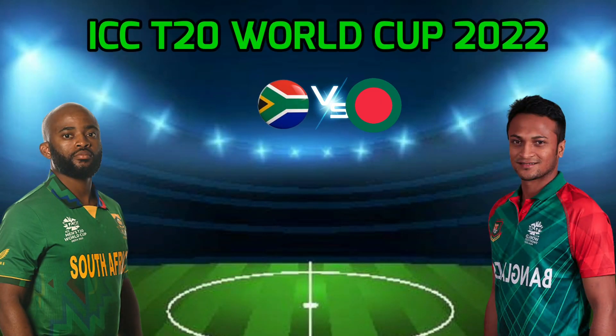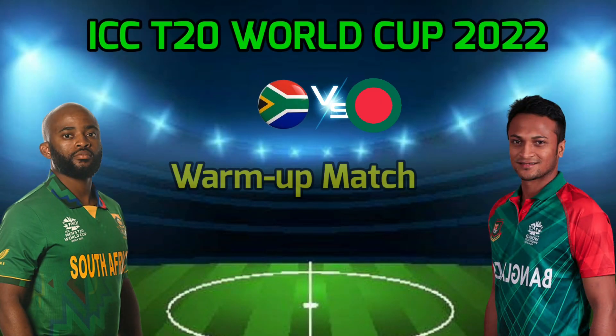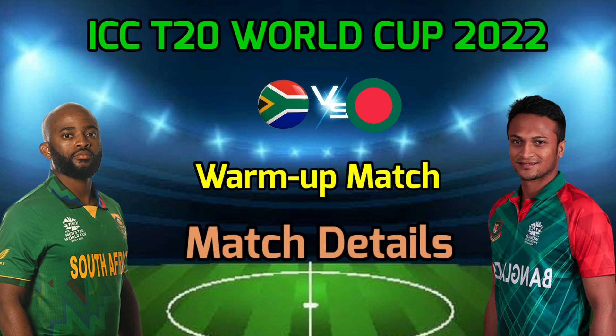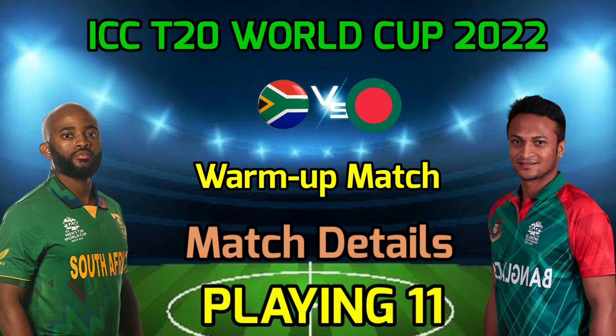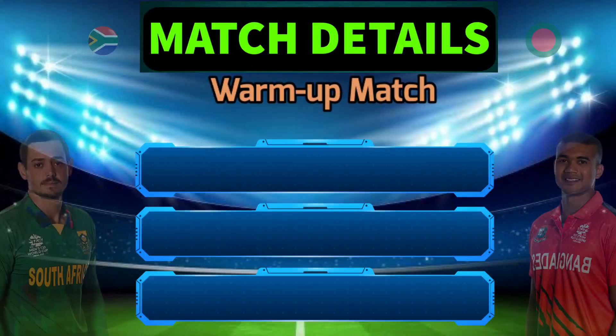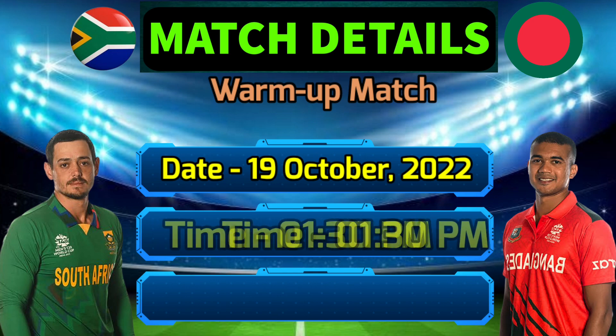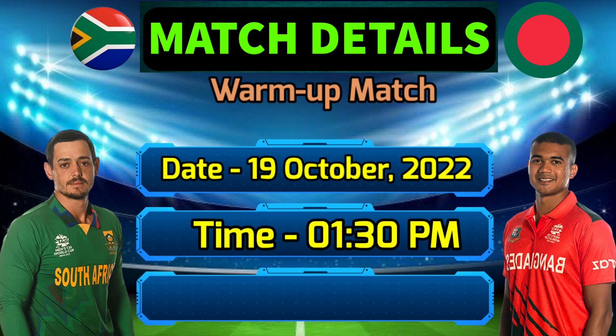ICC T20 World Cup 2022 Warm-up match: South Africa vs Bangladesh. Date: 19 October 2022. Timing: 1:30 PM Indian Standard Time. Venue: Allan Border Cricket Stadium, Brisbane.